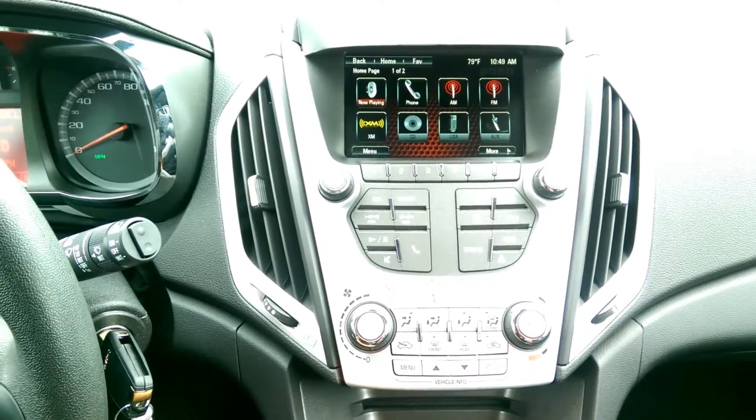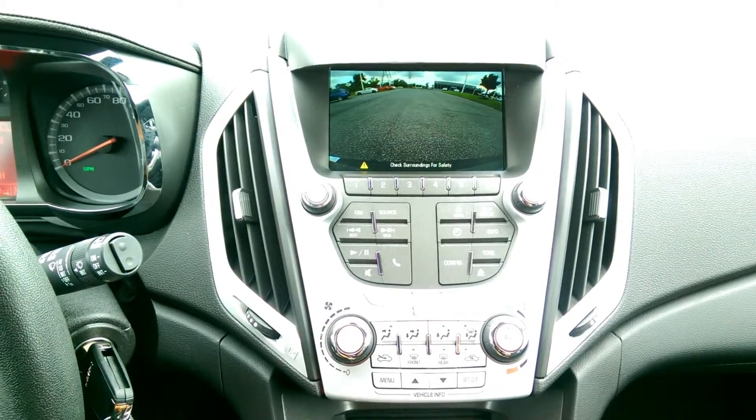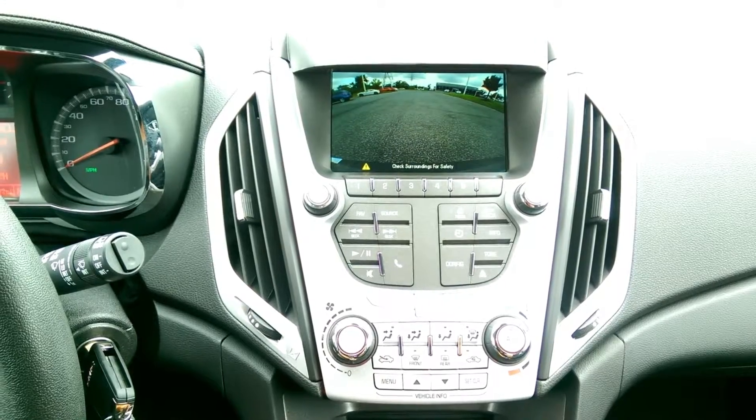Your 7-inch LCD touchscreen display gives you control over just about anything in the car, whether it's your radio, your phone, or whatever other settings you may need.